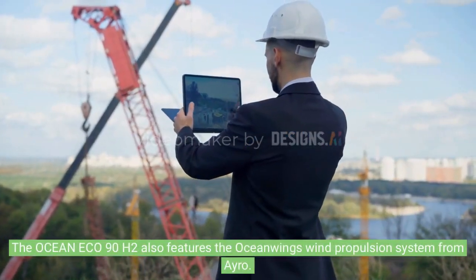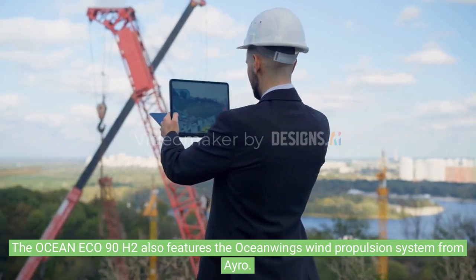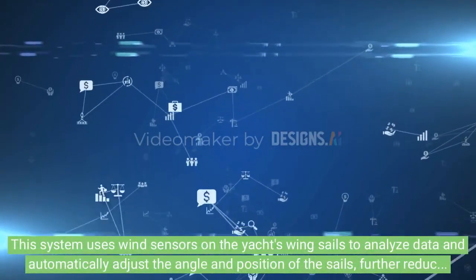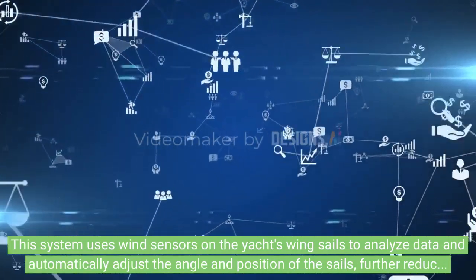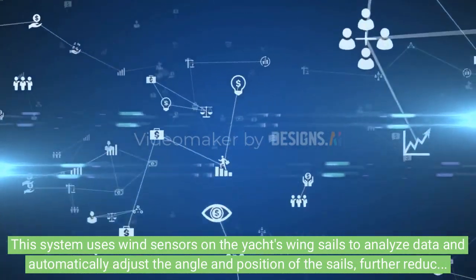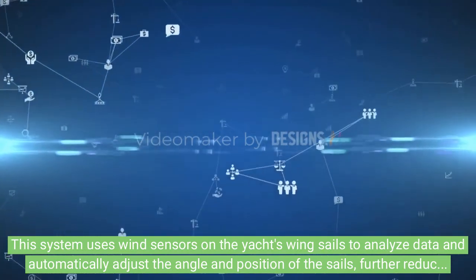The Ocean ECO 90H2 also features the Ocean ECO's wind propulsion system from Aero. This system uses wind sensors on the yacht's wing sails to analyze data and automatically adjust the angle and position of the sails, further reducing its dependence on traditional fuels.